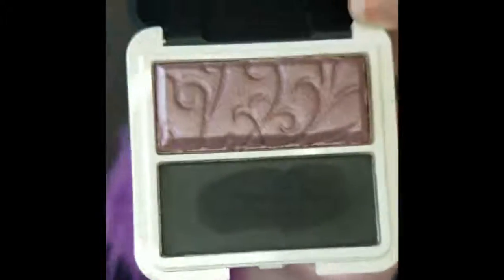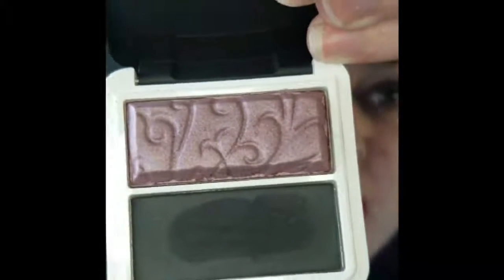Hey guys, welcome back for color of the day. So today's duet shadow is called To the Same Degree. It's like a black with almost like a reddish purple to it. So let's do an up-close look.